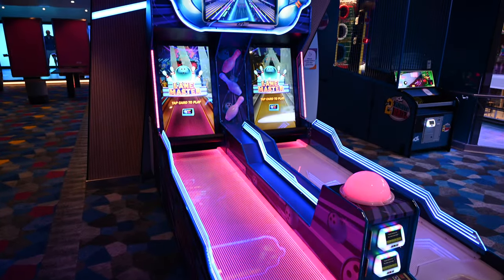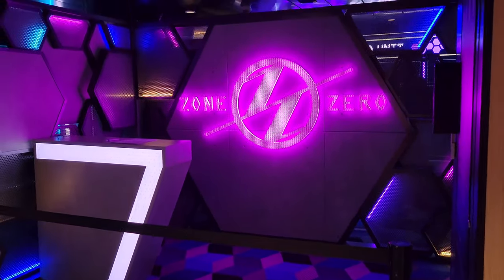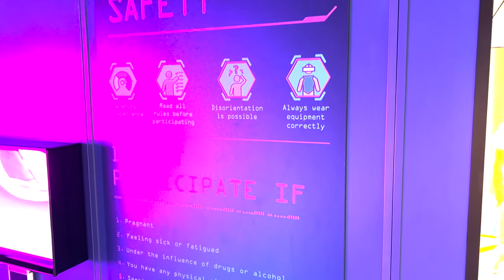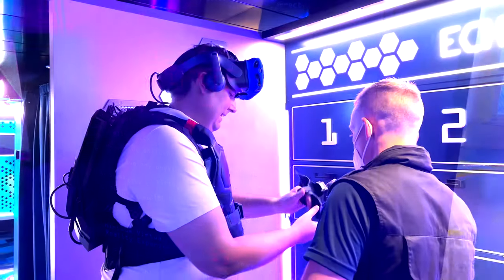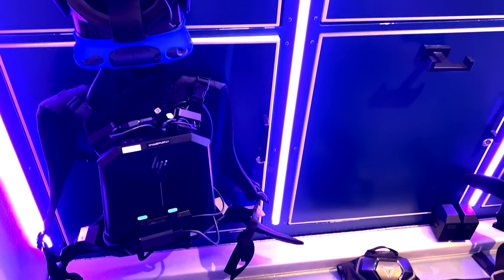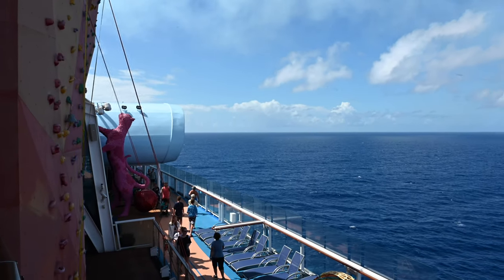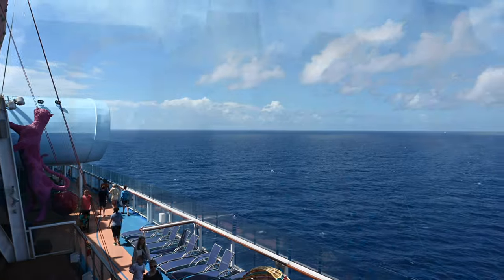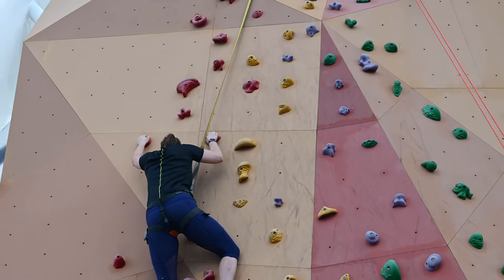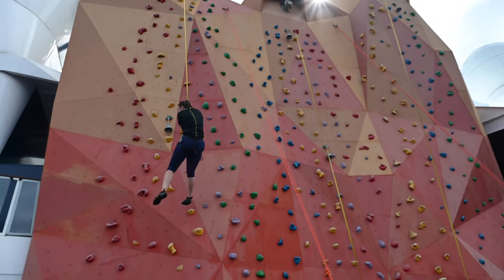In the SeaPlex is where you'll also find the virtual reality game Zone Zero. It's an additional charge — about $18 per person — and it books up quickly, so keep your eye on the cruise planner. You put on a VR suit and work together with your group to win the game. As you leave the SeaPlex, you come to the rock climbing wall. Take the challenge to climb 40 feet above the deck with challenges for beginners or speed climbers. Pro tip for beginners: keep looking up — do not look down.